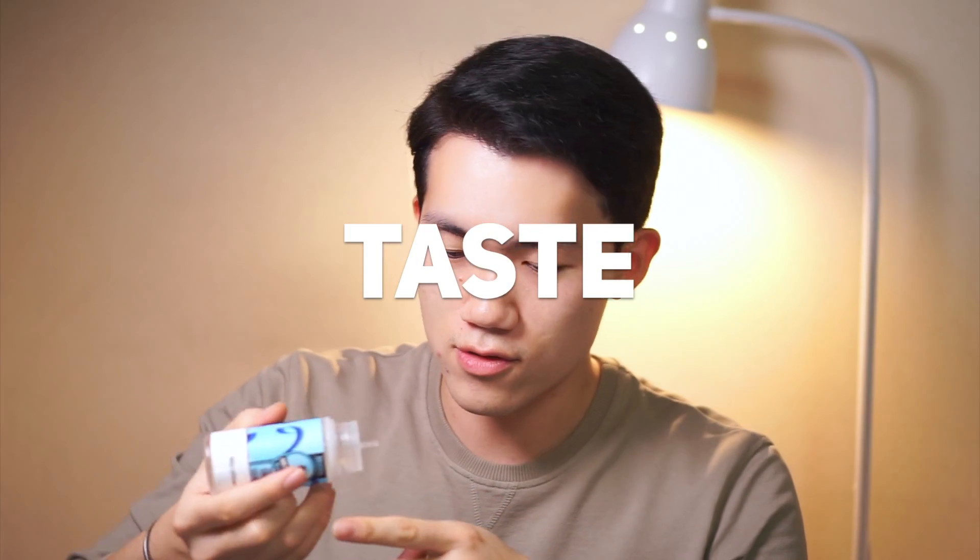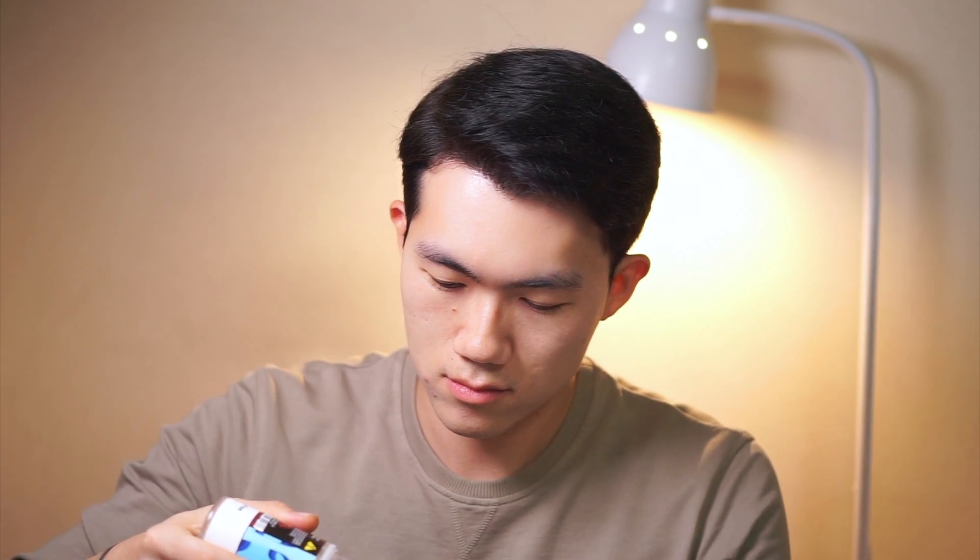Let's taste this juice. It's really a little bit sweet — not that sweet, but a little bit sweet. I can taste the blueberry a little bit, not too much. It's not strong, not sweet, a bit of blueberry, but it tastes like a lot of chemicals actually.